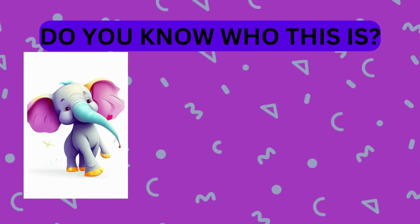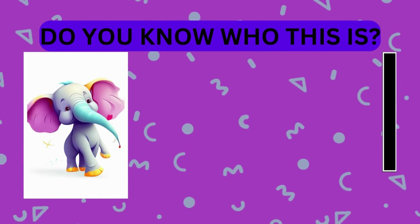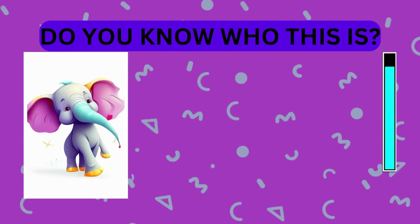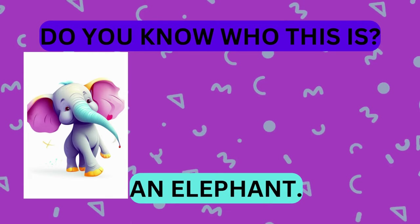Take a look at this animal. Do you know who this is? That's right, it's an elephant. Great job!